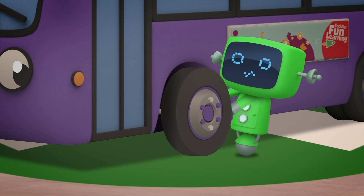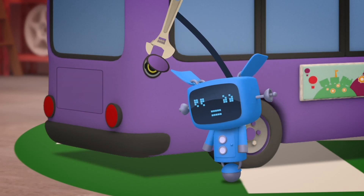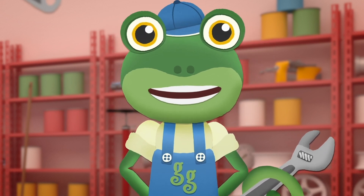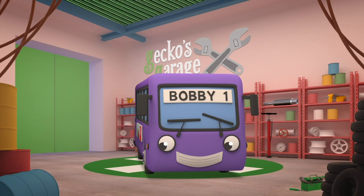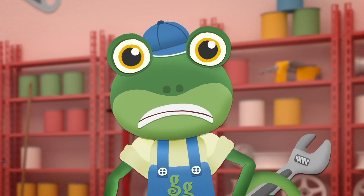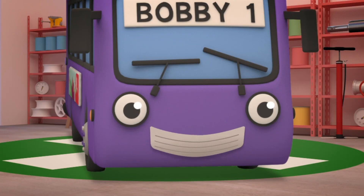Fit motors to his wheels. Install a brand new charging port. There! Let's see how that feels. Oh no, Bobby's wheels won't go. Now what have we done wrong? Of course - he needs some batteries to power him along!